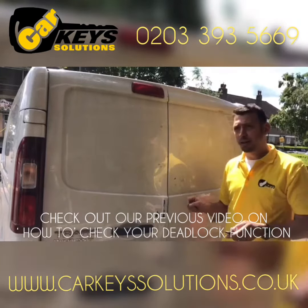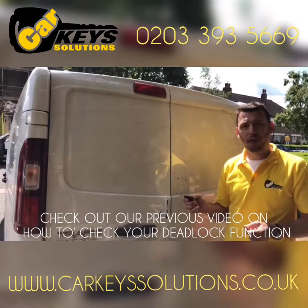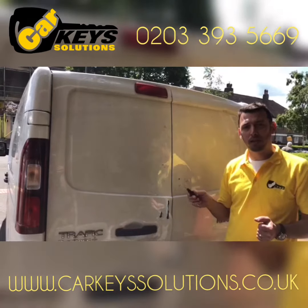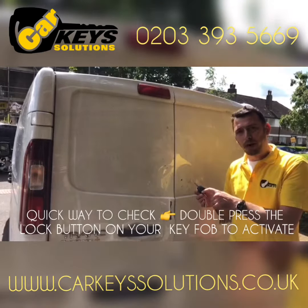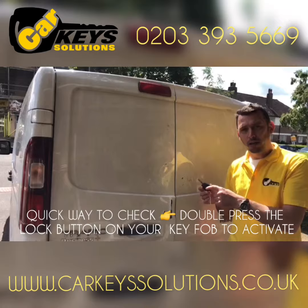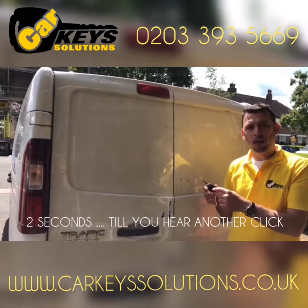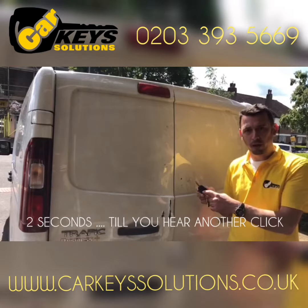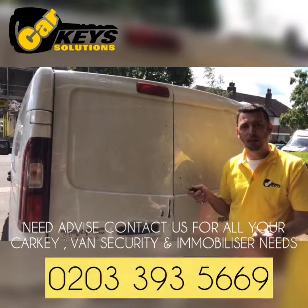So definitely an aspect that will be very handy to check — if your van is equipped with deadlock, as mentioned before, you will know by pressing the lock button twice very quickly within a space of two seconds, and when you press the second time you will hear a clicking noise from the lock. That's an indication that the van is deadlocked.